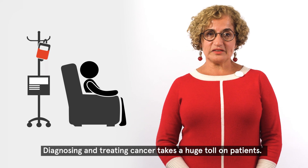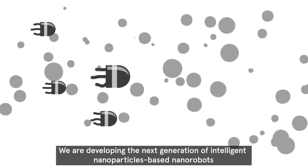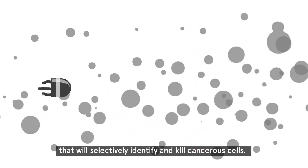Diagnosing and treating cancer takes a huge toll on patients. We are developing the next generation of intelligent nanoparticle-based nanorobots that will selectively identify and kill cancerous cells.